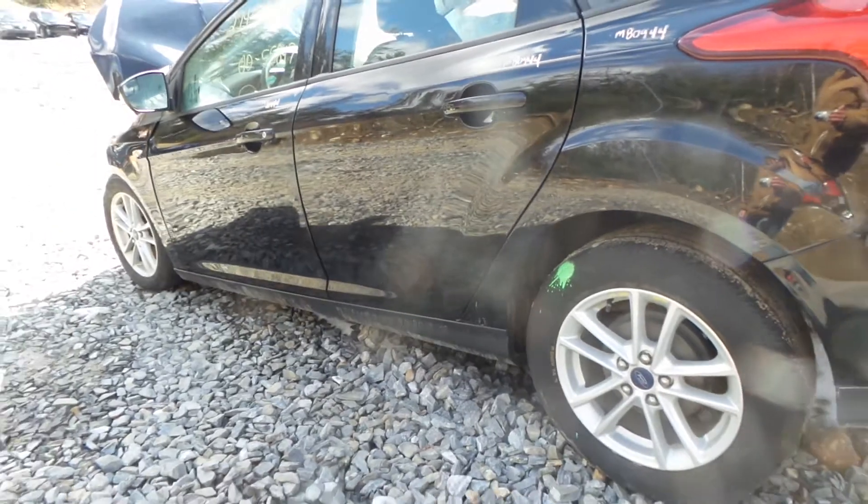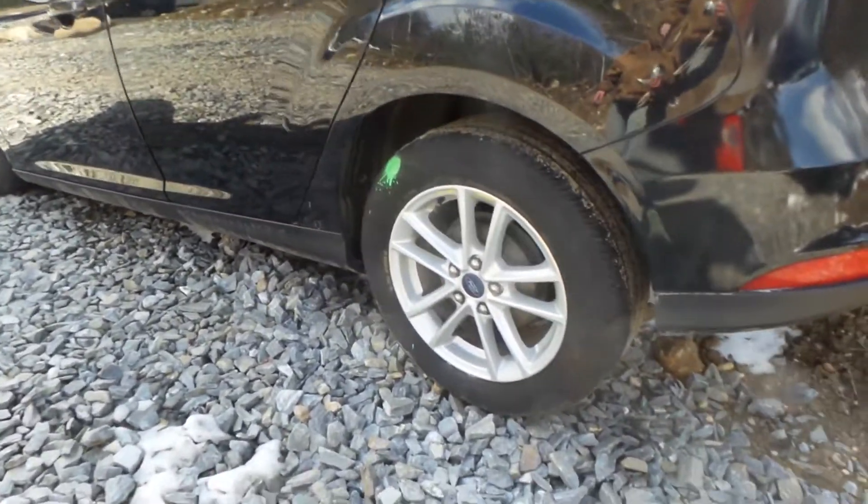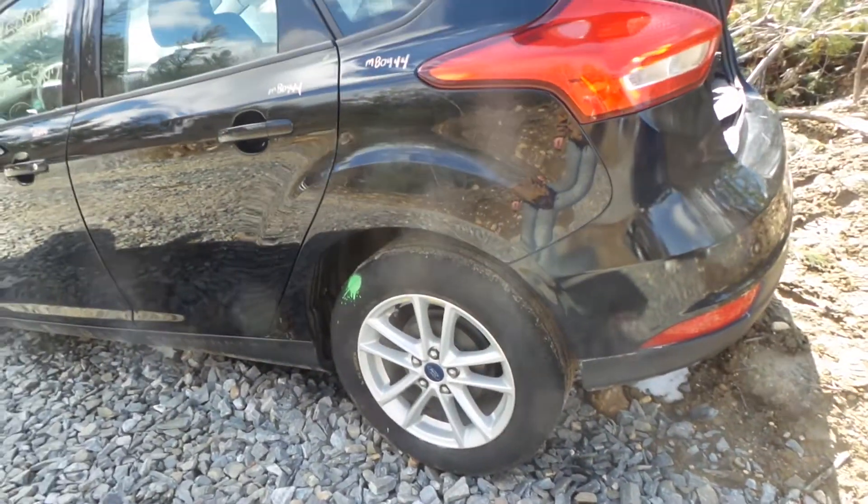We have black textured rocker moldings, also another good B grade wheel, and complete rear suspension on either side.